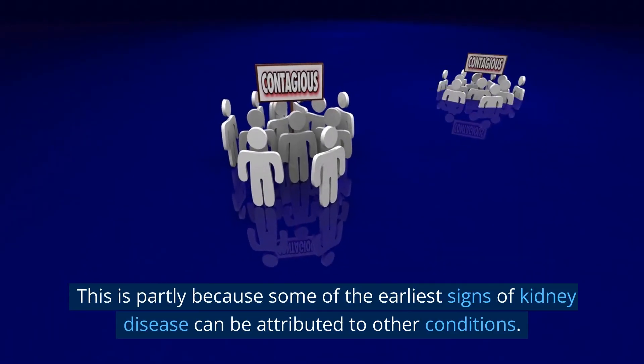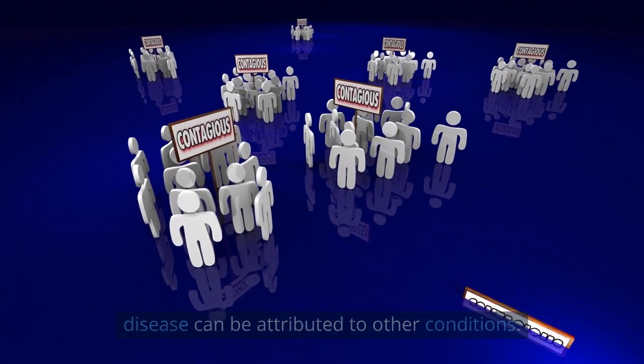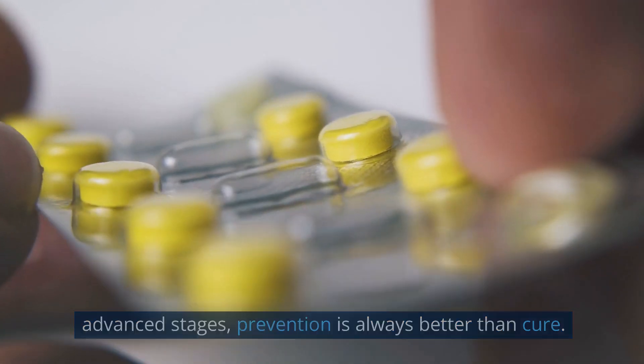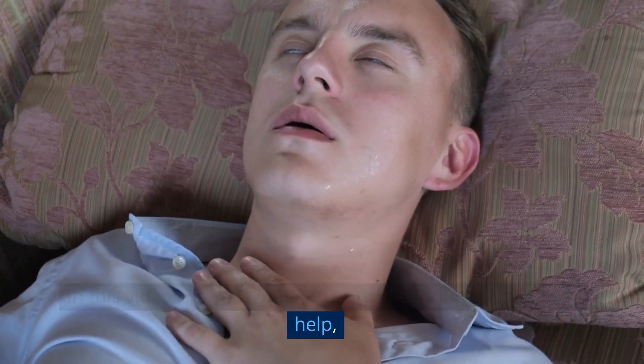This is partly because some of the earliest signs of kidney disease can be attributed to other conditions. Although the most severe symptoms appear in the relatively advanced stages, prevention is always better than cure. In this video, we will cover 10 signs that your kidneys need help, as well as some ways to prevent any issues early on.